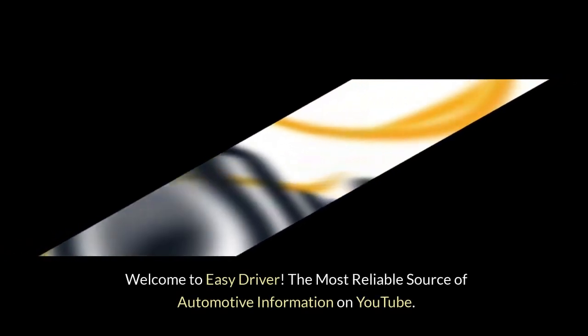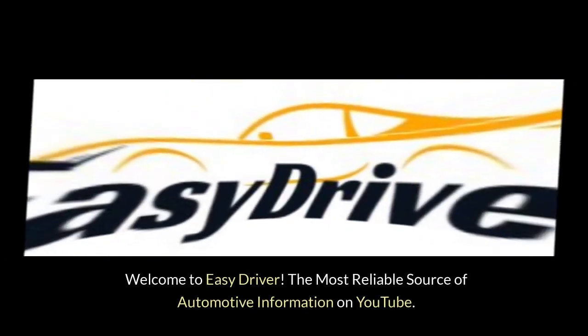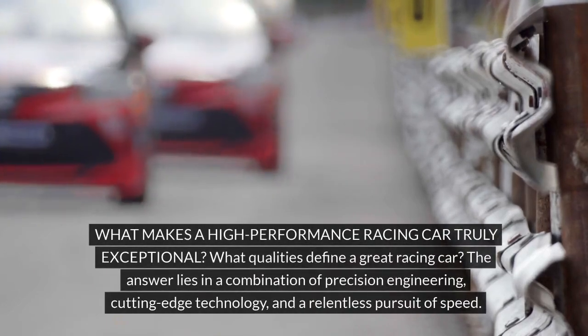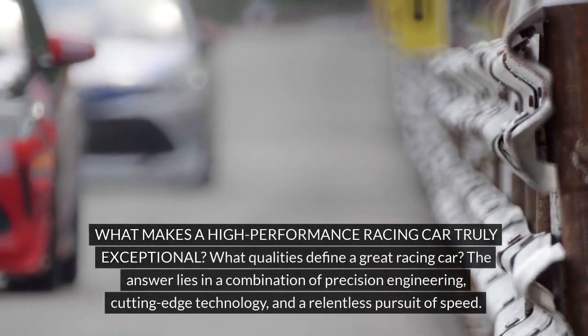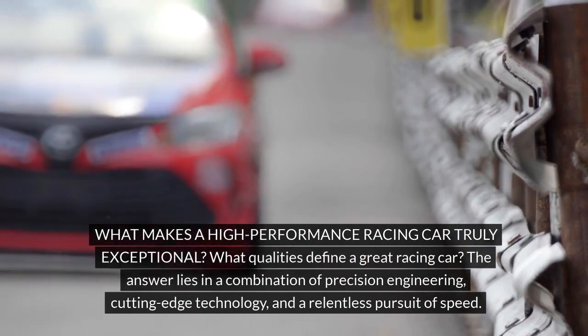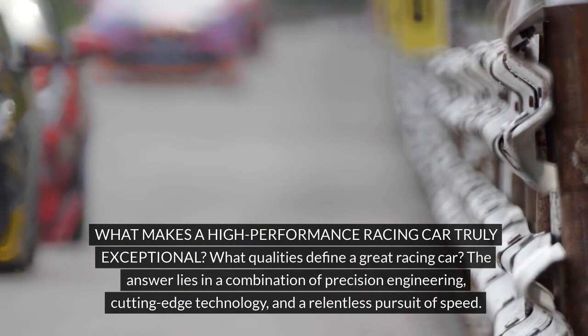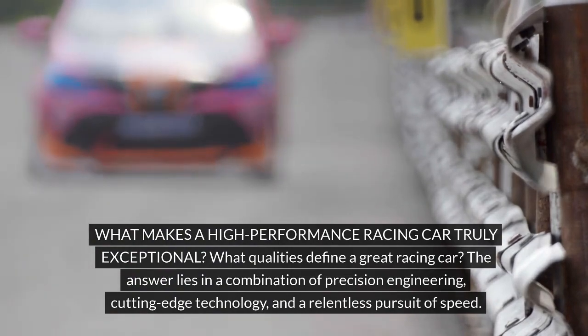Welcome to Easy Driver, the most reliable source of automotive information on YouTube. What makes a high-performance racing car truly exceptional? What qualities define a great racing car? The answer lies in a combination of precision engineering, cutting-edge technology, and a relentless pursuit of speed.